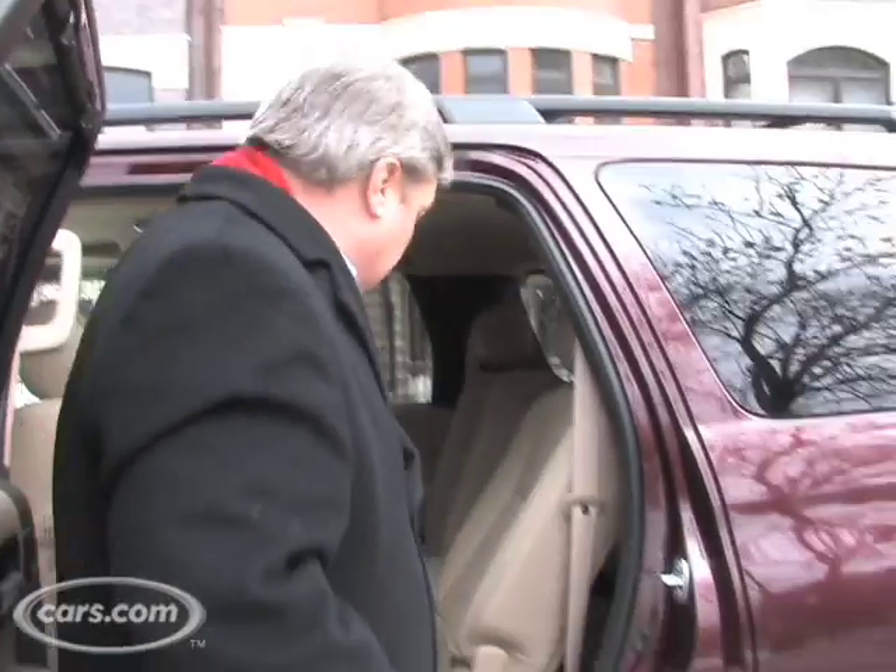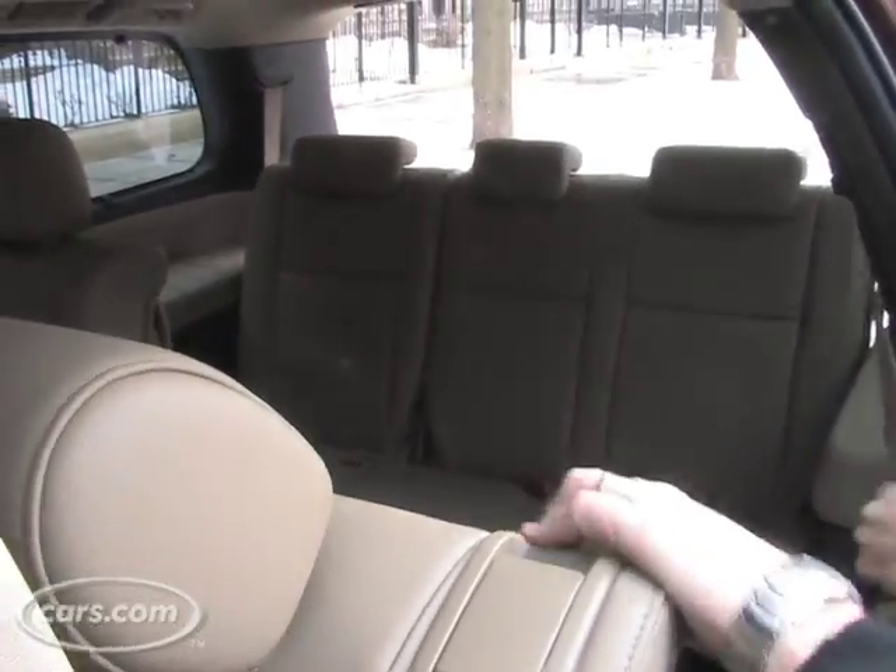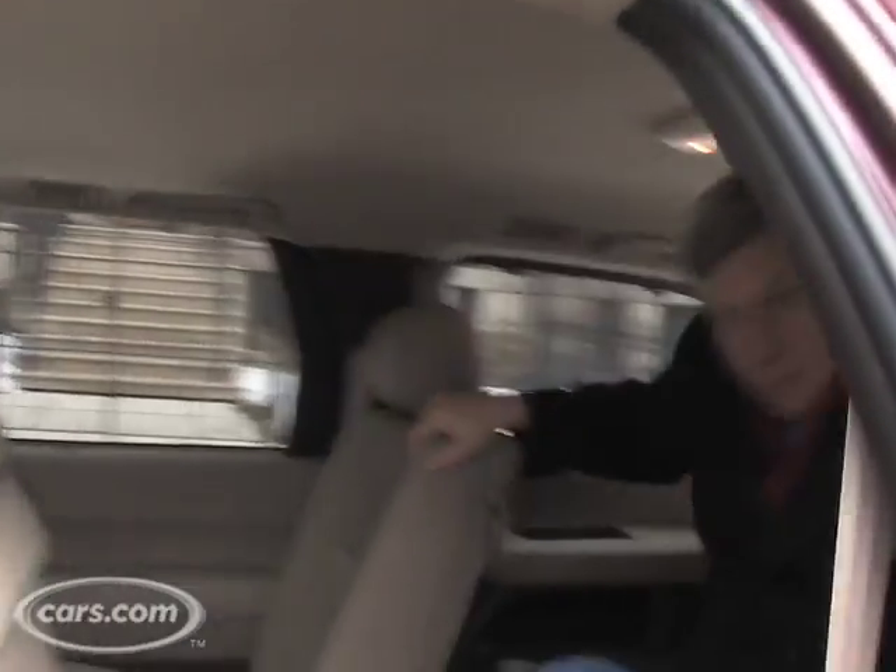In many SUVs, a third row is worse even than the second row. But in the Sequoia, flip up the lever, move the seat out of the way, and you can really climb into the back very quickly. I'm six foot one, and I've got to tell you, that was incredibly easy, and I still find it very roomy. When you pull the second row back, there's still plenty of legroom if the person in front of you has left some space.